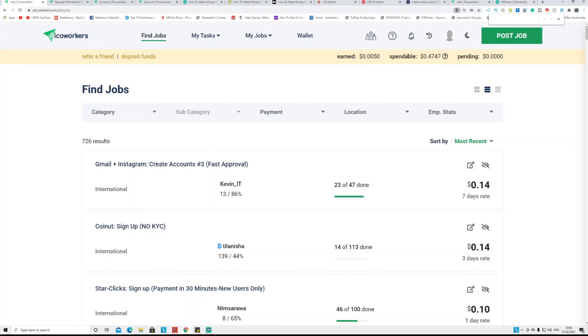The 'spendable' balance is for if you want to publish your own job on the platform. PicoWorkers will divide that money automatically. You can only withdraw from the 'earned' balance, but you can transfer money from earned to spendable. I'll show you how to withdraw the money in a couple of minutes.